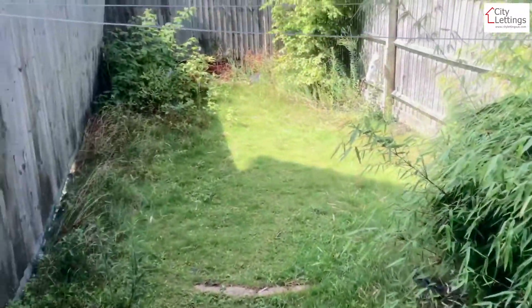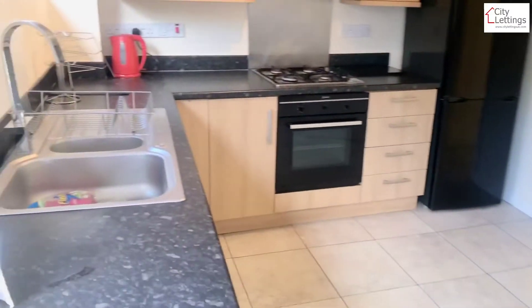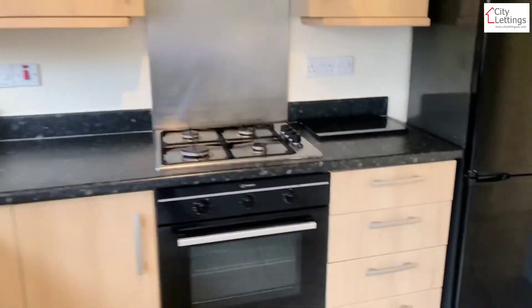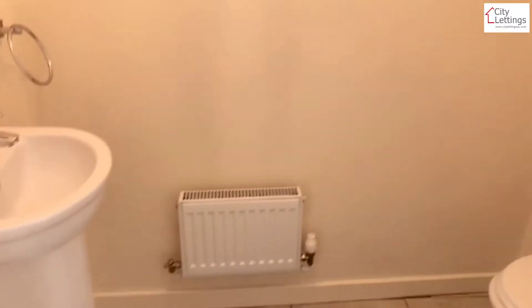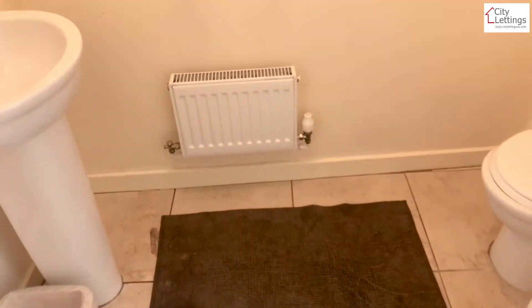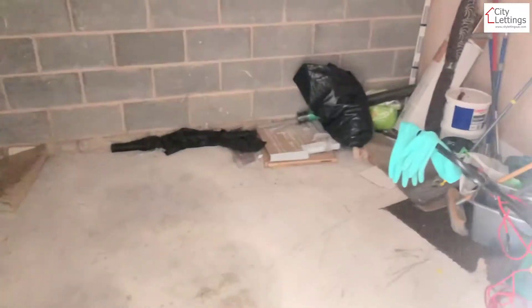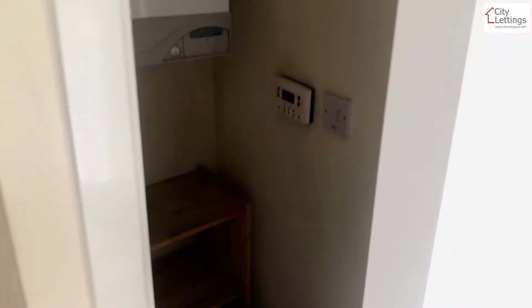Needs a bit of work but you get the idea. There's a downstairs WC, a converted garage, and a little bit more storage space.